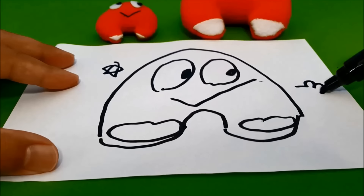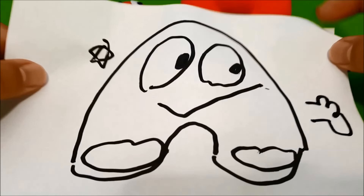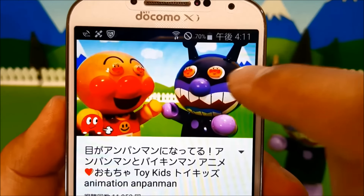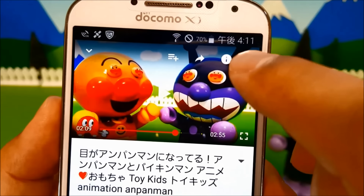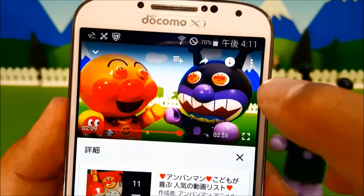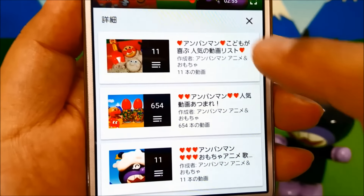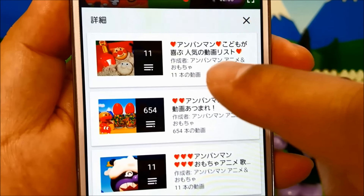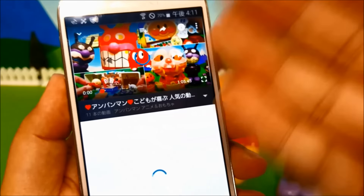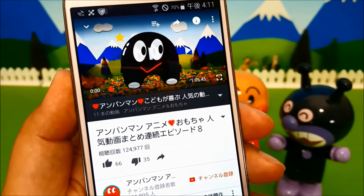口をつけたーらー！テクテクだー！はい！テクテクの出来上がりー！今みんなが見ているこの動画の画面にタッチをすると、右上に白いボタンが出てくるから、これを押してみてね！そうすると、下のところに楽しい動画がいっぱい出てくるから、それをタッチして、次の動画を見てね！じゃあ、待ってるよー！